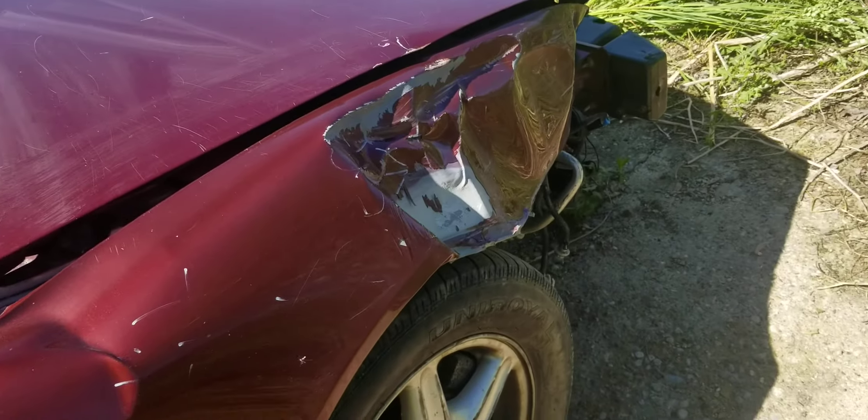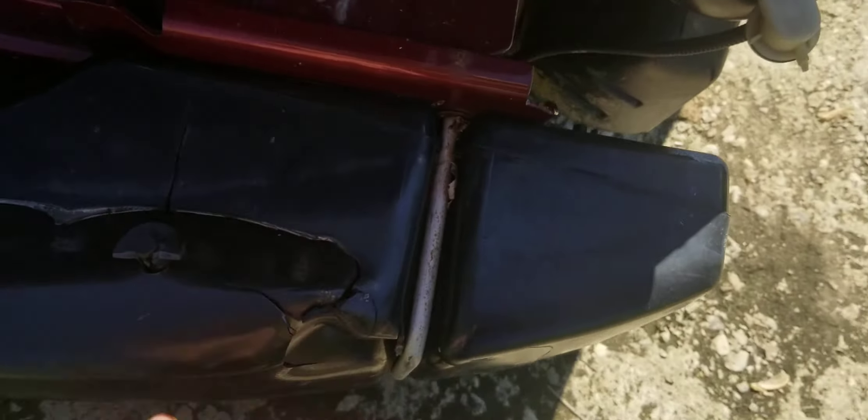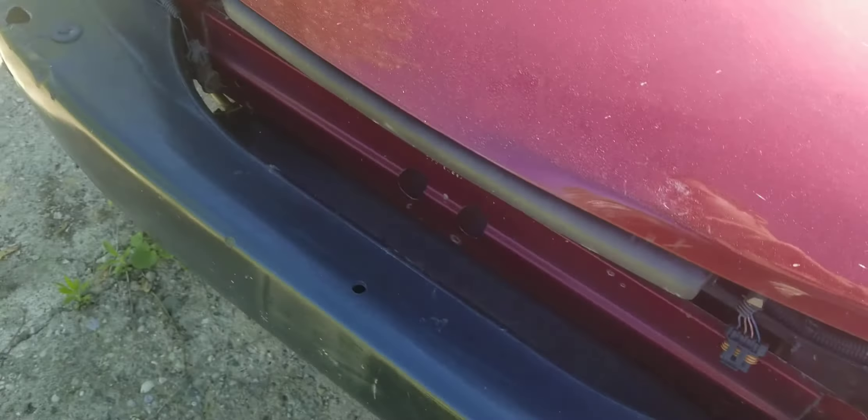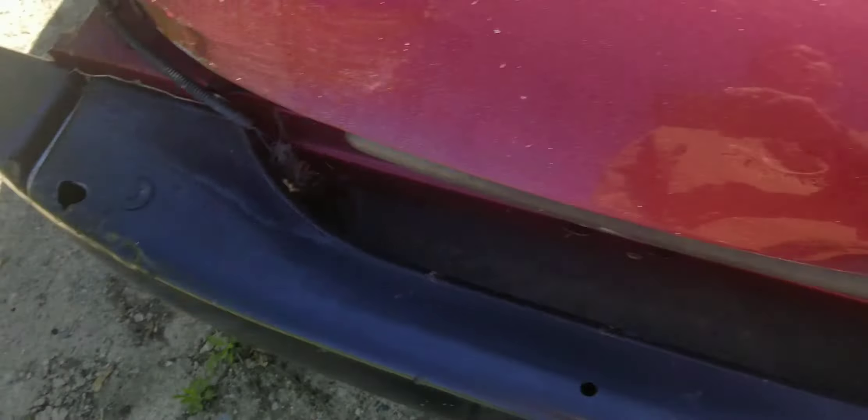This car has a plastic bumper — I'm not seeing very much of a bumper here. It's already starting to split right here, and down there I've got some small chunks missing and it's starting to split there too.